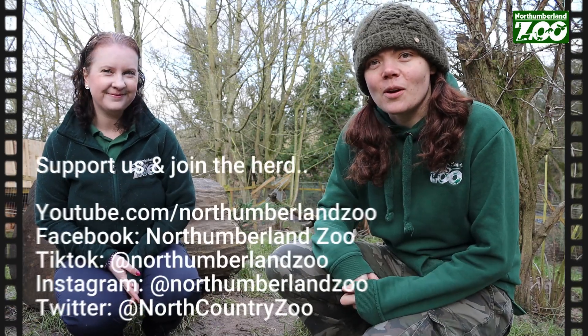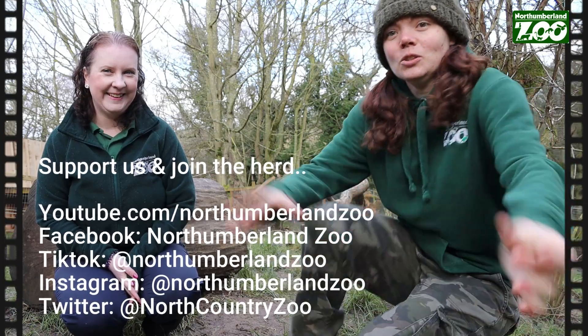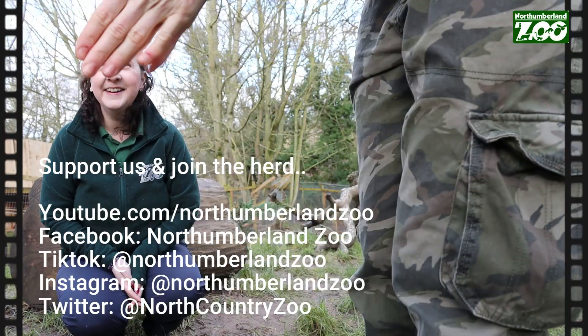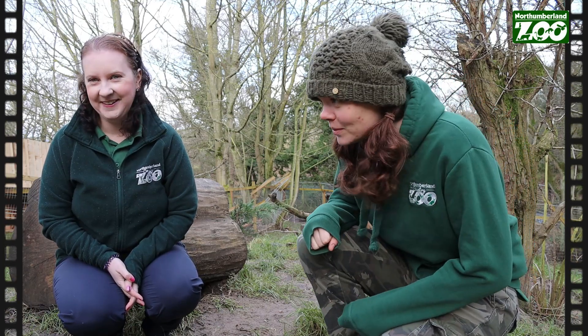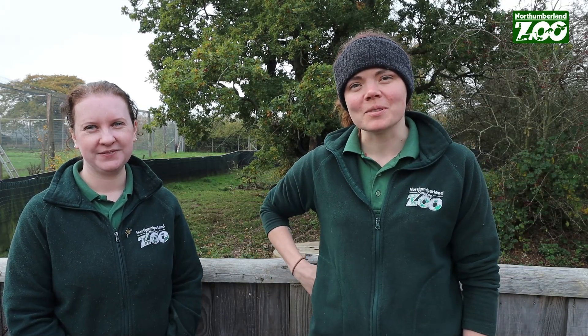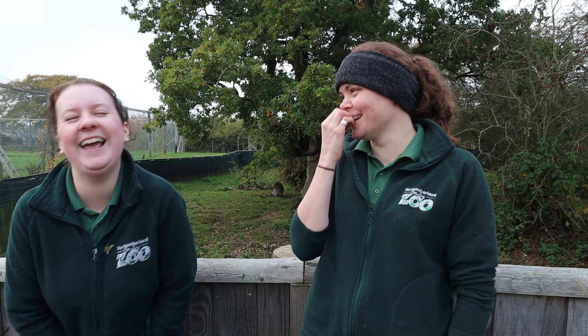We've come down here to our arctic fox enclosure where Hamish and Dougal live. No, don't bite the camera — that would not be good, that would smash instantly. It's probably that fluffy thing on the camera. Hi everyone, it's Maxine here from Northumberland Zoo and this is my colleague Sarah. My name is Sarah.